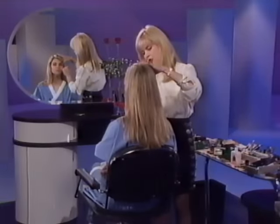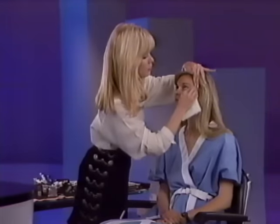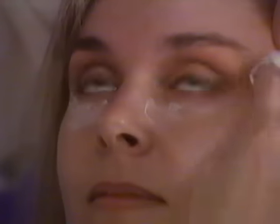The reason I did the eyes first was because when I work, eye shadow falls on the skin underneath. So this way you just clean up a little bit with a cleanser and then apply your foundation. And this saves a lot of time.